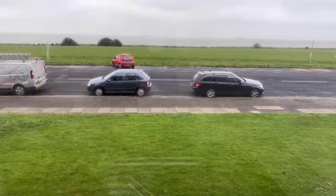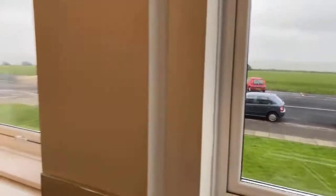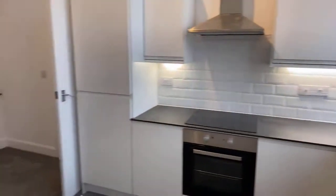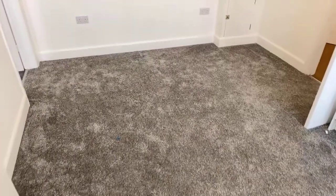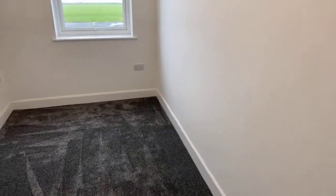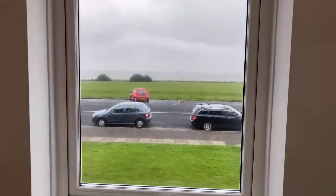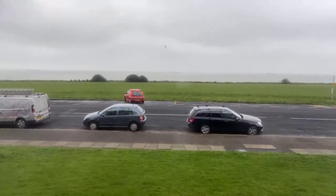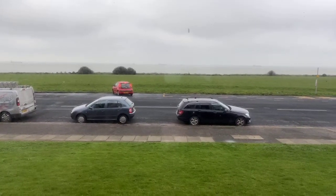The property is being sold vacant possession and chain free. So if you are looking for a very high-quality two-bedroom apartment, very reasonably priced within the CT9 area, I would strongly recommend giving Oakwood Homes a call on 01843 221133 to arrange a viewing. Thanks for your time.